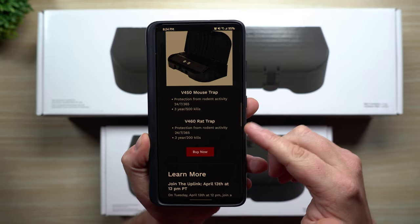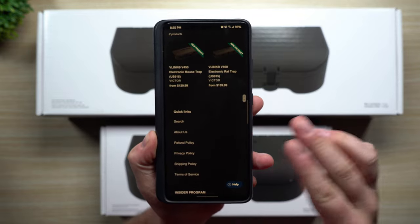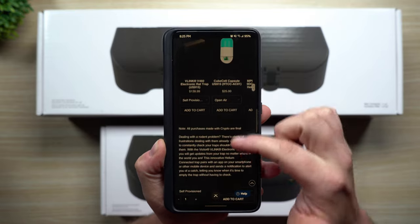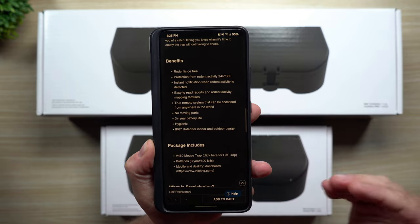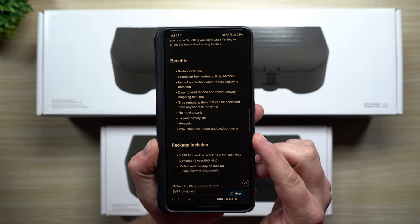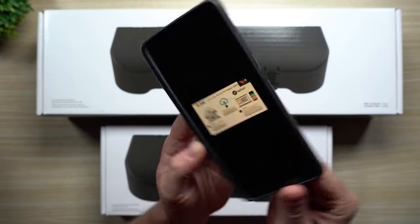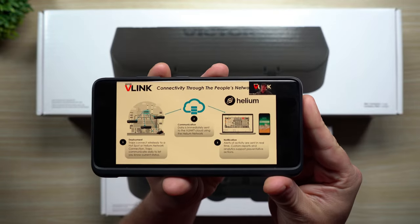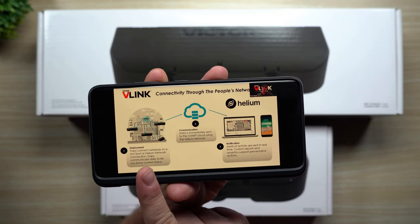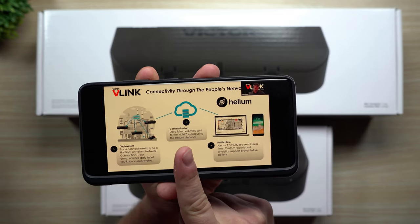As you scroll down and read the article, you can take a look at the rat trap and the mouse trap, and choose which one you'd like. A lot of the details are listed there: battery life, how many times the trap can be activated, it's hygienic, IP67 rated for indoor and outdoor use, three-year battery life, no moving parts. The trap connects wirelessly to a hotspot or helium network connection and communicates daily to let you know the current status.